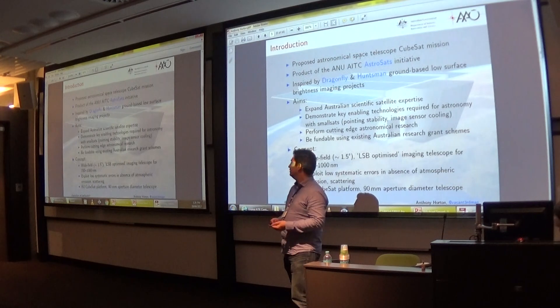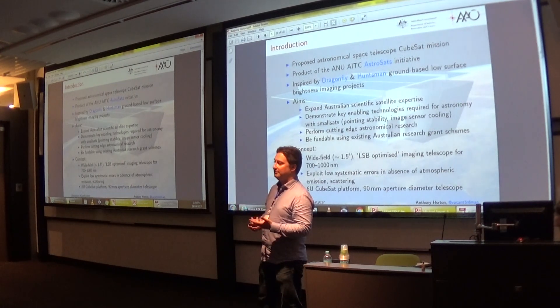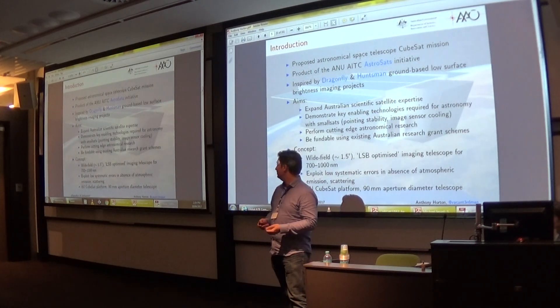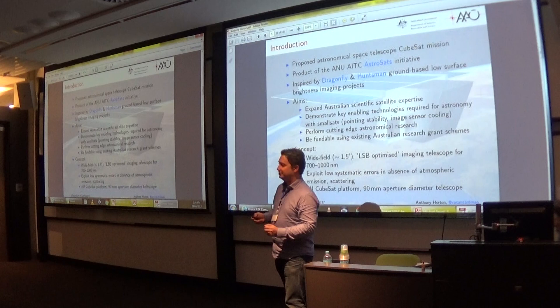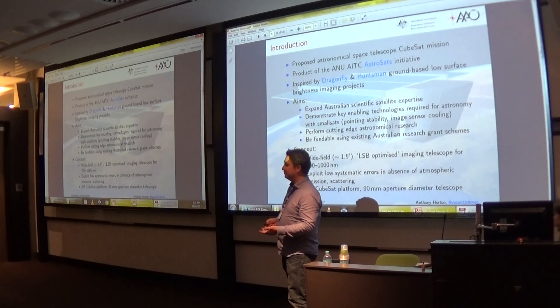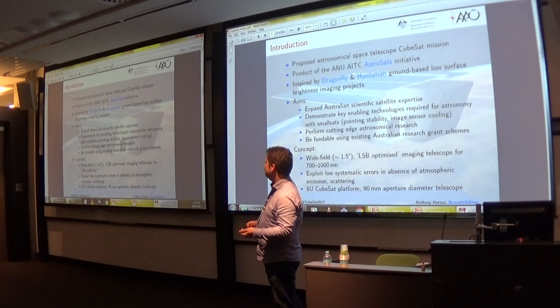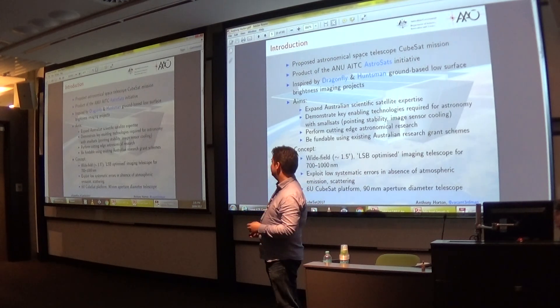The concept we came up with is a relatively wide-field, about 1.5-degree field of view imaging telescope, optimised for the 700 to 1000 nanometre region. This wavelength range is accessible to affordable silicon-based image sensors, but is at those slightly longer wavelengths where the atmosphere is a real problem for ground-based work, which we can avoid with a space-based telescope. This is a 6U CubeSat platform with a 19-millimetre aperture diameter telescope — about the largest thing you can fit through the middle of a 6U.